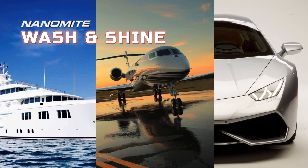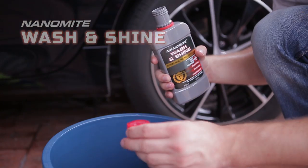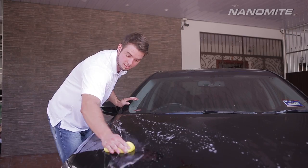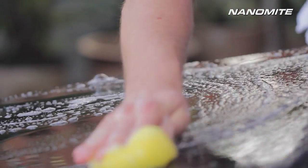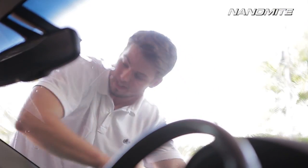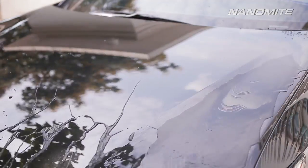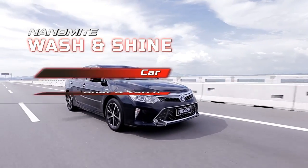The result is a cleaner surface with greater shine than ever before. From private yachts to planes and luxury cars, the Nanomite Wash and Shine cleans, shines, and protects your vehicle in one convenient solution. Simply dilute in water, wash, rinse, and dry — sleek, shiny, and it speeds up your ride.